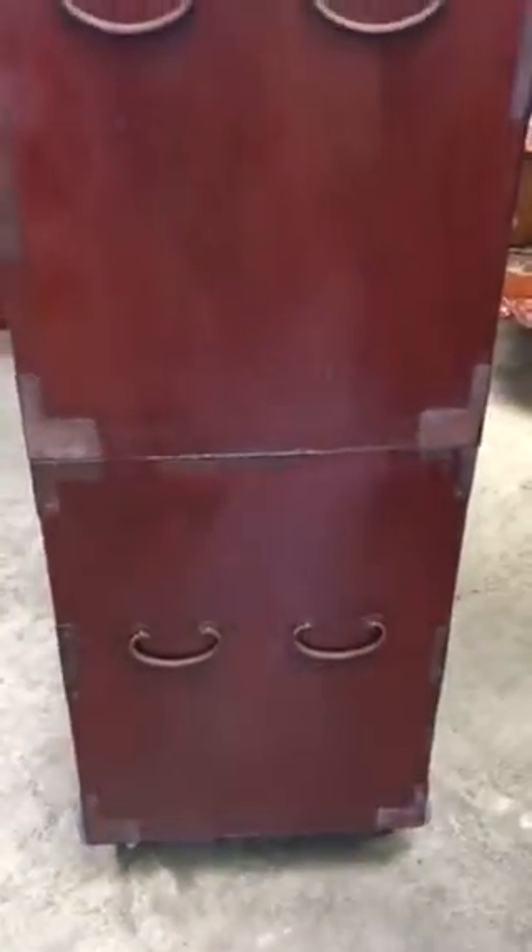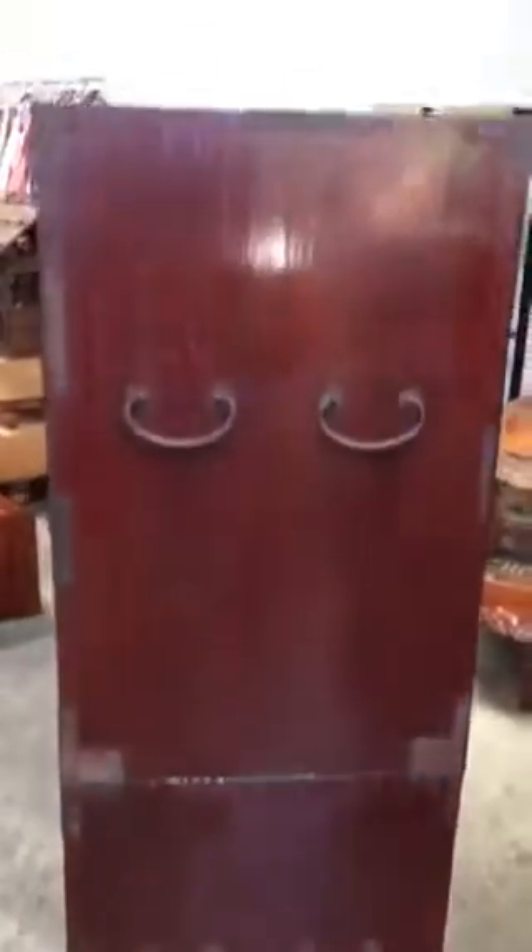Its age is from about the 1880s to 1890s, the mid-Meiji era, and it's a beautiful piece.